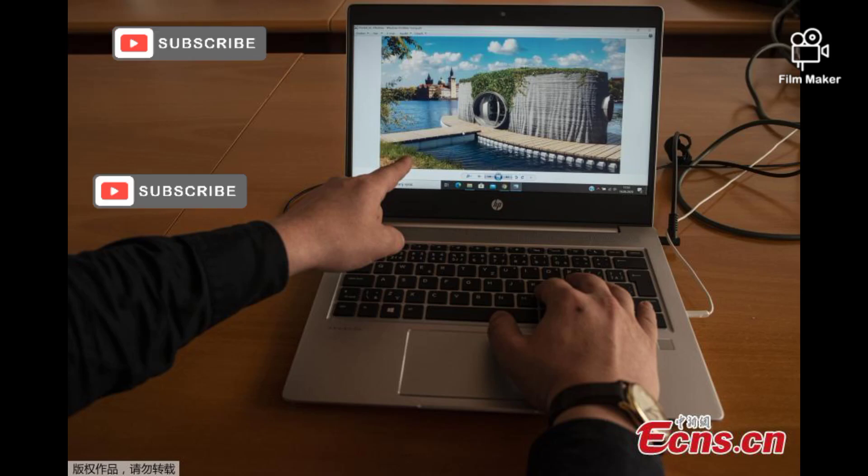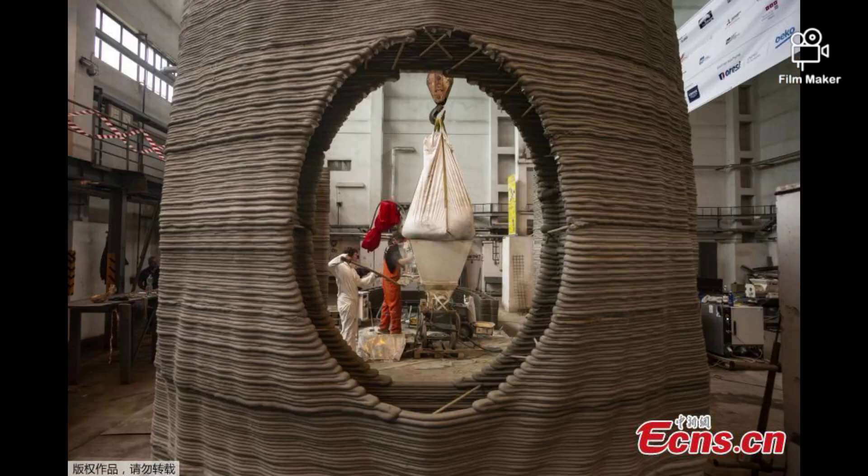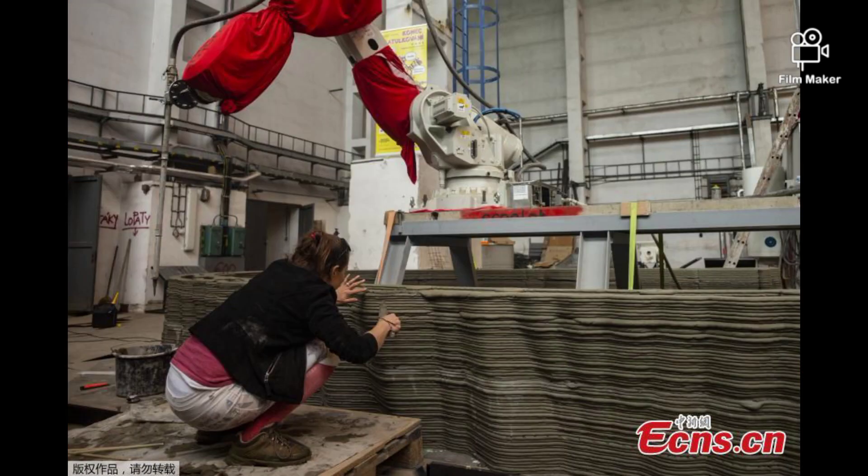A Czech sculptor has teamed up with a group of architects to create a 3D printed floating house prototype that could become a holiday home for the future. A computer visualization of the project was photographed on June 15, 2020, in České Budějovice, the capital city of South Bohemia in the southern Czech Republic.